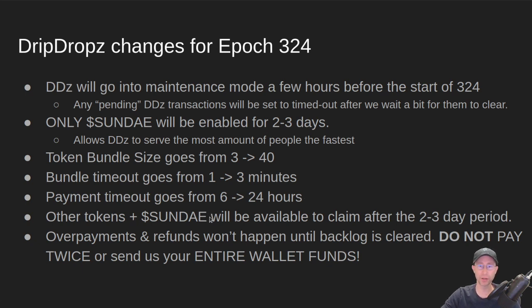After those two to three days, we will set the system back to normal mode, where you can get all of your typical dripdrops tokens — plus Sunday tokens will also be available in there. So if you want to wait and just do one claim during the whole epoch period, that will be available towards the end of the epoch. Overpayments or refunds are not going to happen until our backlog is cleared, so do not pay twice. And do not send us your entire wallet funds — hands off the Send All button, please.